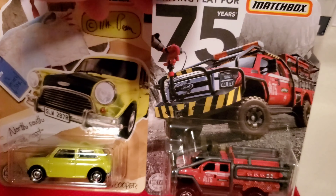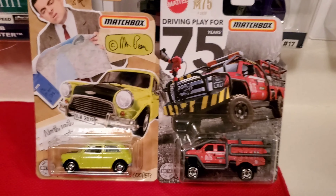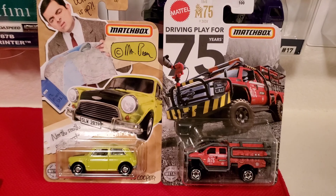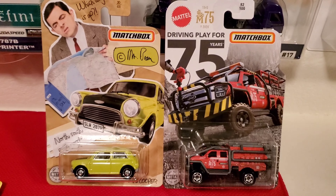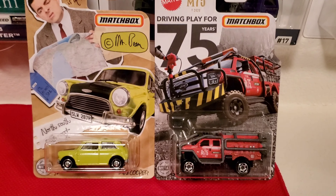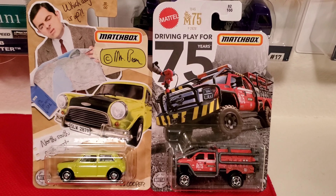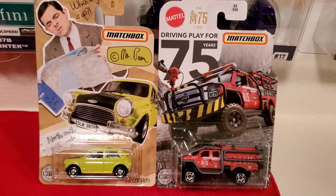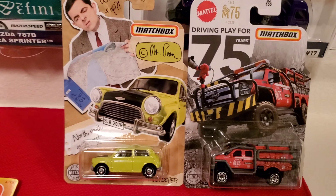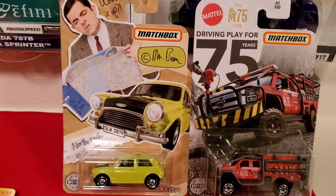Because that one stood out from the rest, I grabbed it. Every time I see something different from the others, I usually say I'll find it later and don't buy it. But then months or weeks later, I'll never see it again and I'll always kick myself for not buying it. So this time, I bought it.